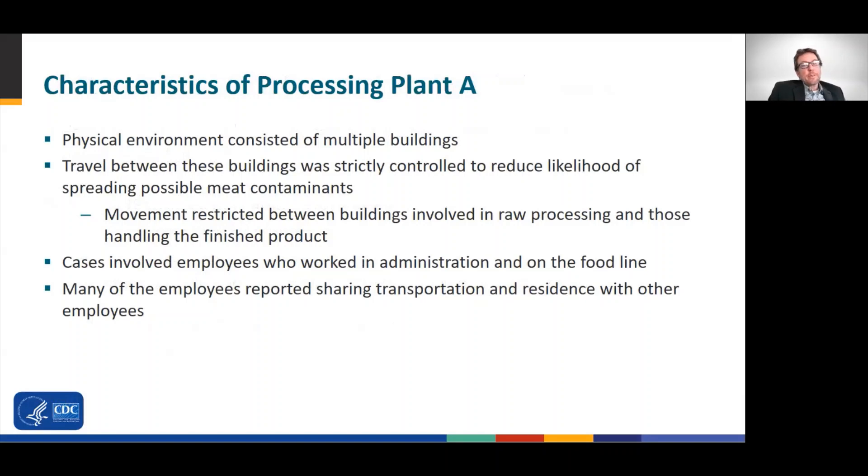A few characteristics of processing plant A: the physical environment consisted of multiple buildings, and travel between buildings was strictly controlled to reduce the likelihood of spreading possible meat contaminants during processing. This was especially true for movement between buildings involved in raw processing and those handling the finished product. Cases were identified among both administrative workers and those employed on the food line. Additionally, many workers reported sharing transportation and residence with other workers.